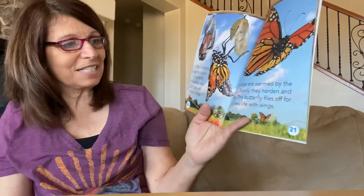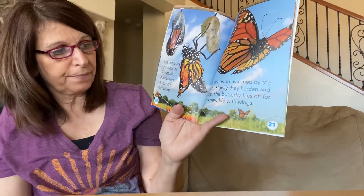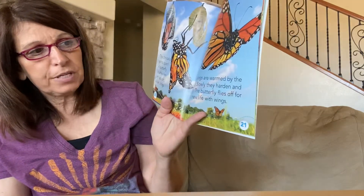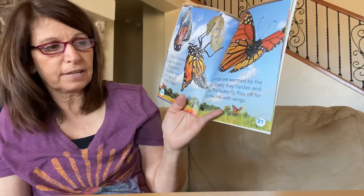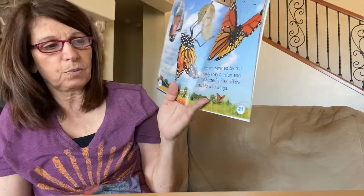The chrysalis splits open and a butterfly pushes free. It has soft wet wings. Its wings are warmed by the sun — slowly they harden and dry. The butterfly flies off for its new life with wings.